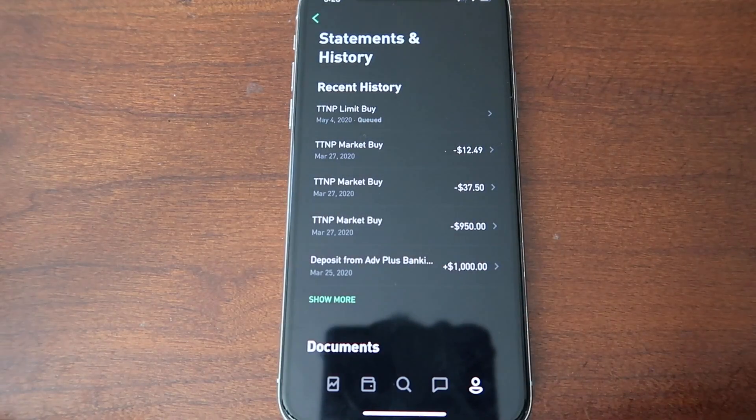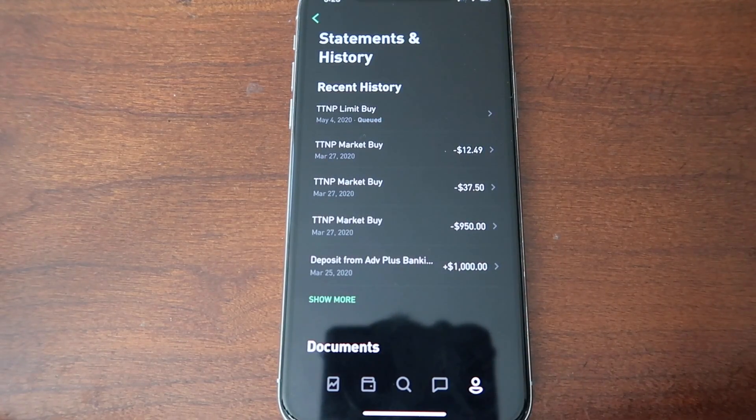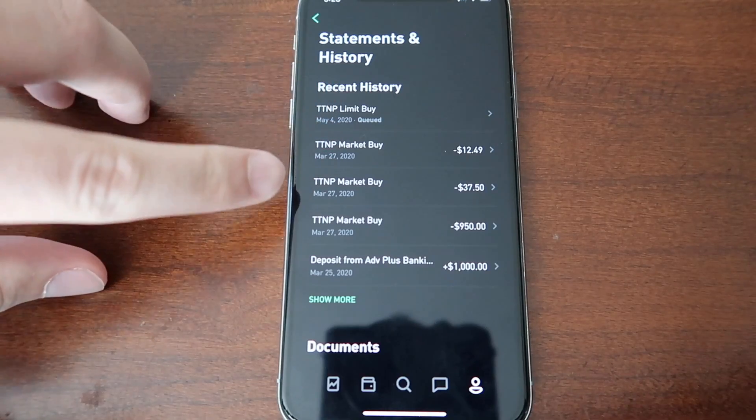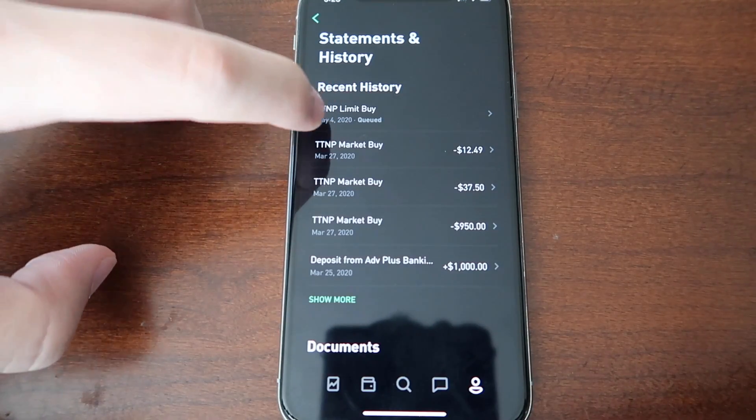Once you click on that, it shows your orders and past orders. You can see here that I've bought Time Pharmaceutical shares about three times — I'm just trying to get as many shares as I can. At the very top, you'll see an order that is 'queued,' which means it has not been fulfilled yet.